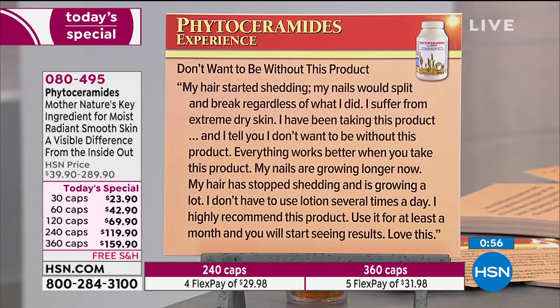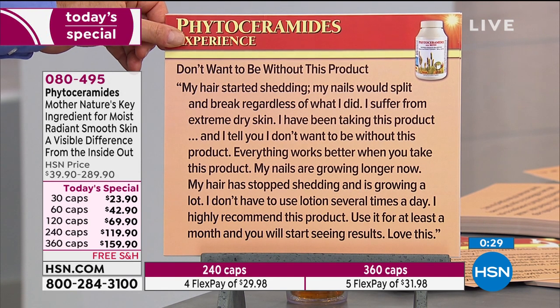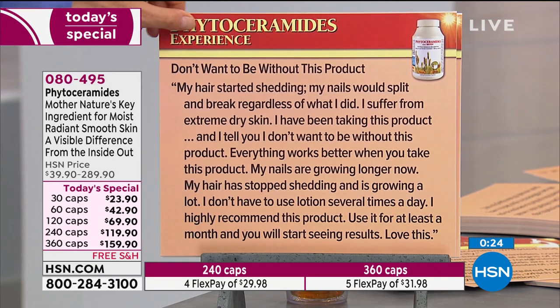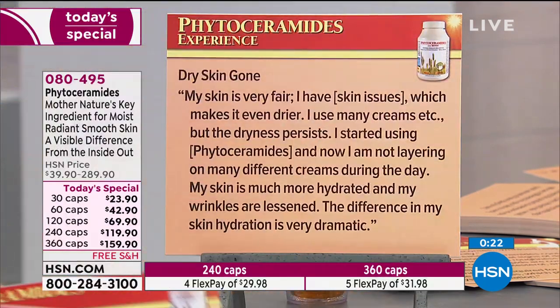Don't want to be without this product. My hair started shedding and my nails would split and break regardless of what I did, and I suffer from extreme dry skin. I've been taking this product and I don't want to be without it — everything works better when you take this. My nails are growing longer now, my hair has stopped shedding and is growing a lot, and I don't have to use lotion several times a day. I highly recommend this product. Use it for at least a month and you will start seeing results.